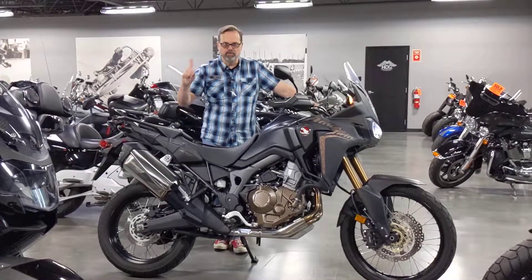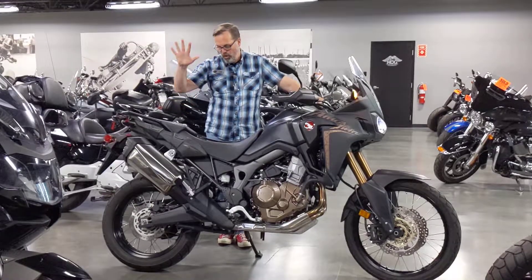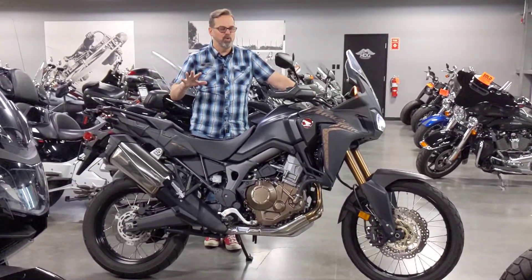Hello everyone, Tom Wild at Calgary Harley-Davidson, upstairs in the used bike section. Today I'm talking about this 2018 Africa Twin. This is a really neat, cool bike.